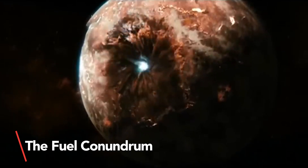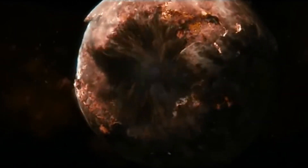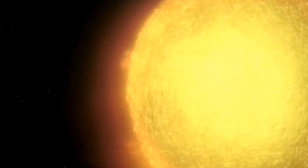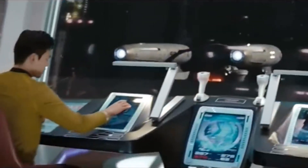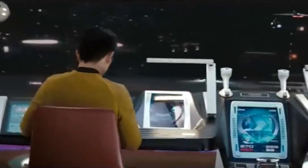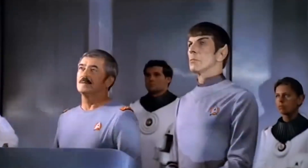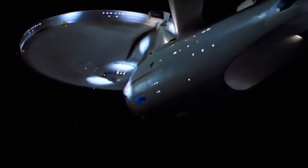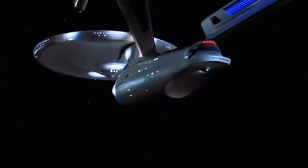To achieve warp speed, a spaceship would require an enormous amount of fuel and energy. Even considering sublight speeds, known as impulse drive, the energy needed would be astronomical. According to theoretical physicist Dr. Lawrence Krauss, the Enterprise would need to burn 81 times its mass in hydrogen for nuclear fusion. The ship would require over 300 million metric tons of hydrogen just to move forward, and an additional 300 million metric tons to slow down and stop. For intergalactic travel, we are talking about 6,642 times the mass of the Enterprise.